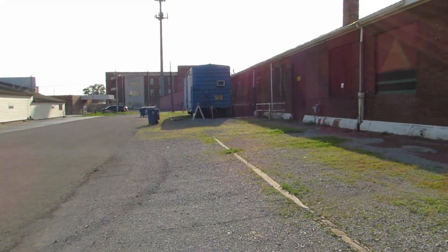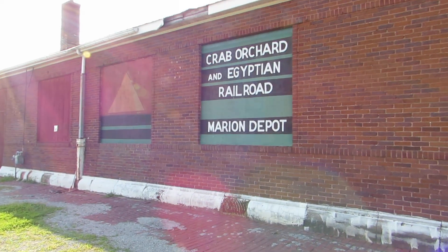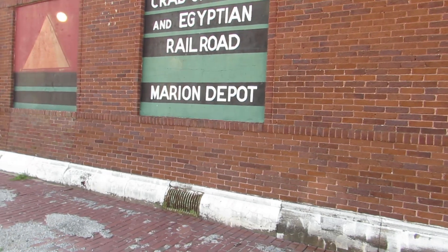Railroad Observer 2000 here filming depot number two. Guys, this is it. This is the Crab Orchard and Egyptian Railroad depot here in Marion, Illinois.